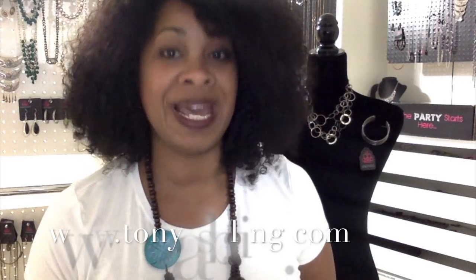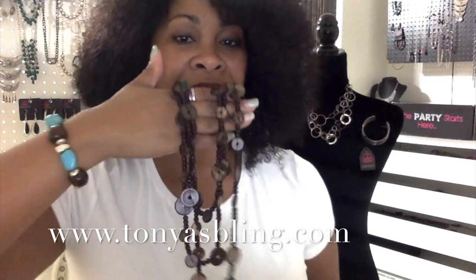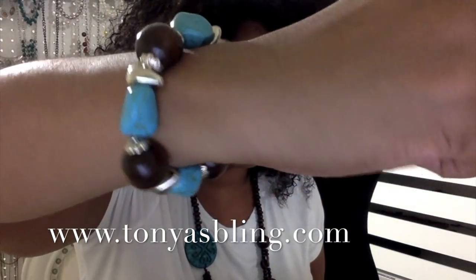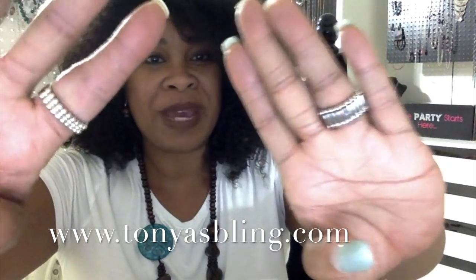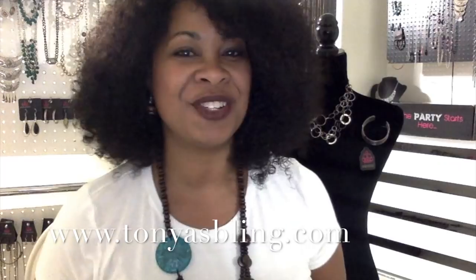I'm going to show you all the Fashion Fix sets for the month of October. I'm not going to go into the exclusive pieces or the hostess rewards, but I'll show you all the sets. If you don't know what Paparazzi Accessories is, it's gorgeous, beautiful lead and nickel free jewelry and everything is five dollars. Everything I'm wearing right now is Paparazzi — this gorgeous wood necklace, a cute bracelet with wood beads and turquoise, matching earrings that come free with our necklaces, and beautiful stretchy rings so everyone can wear them. Check it out — I will put a link in the description box and it'll be flashing on your screen.